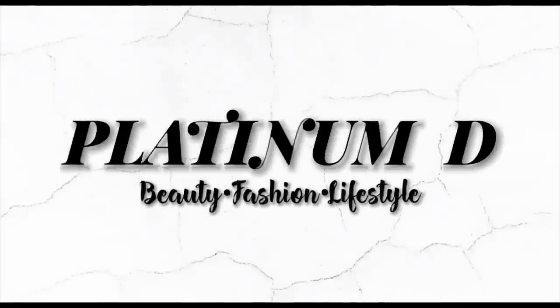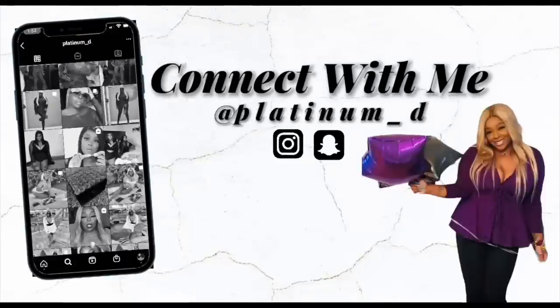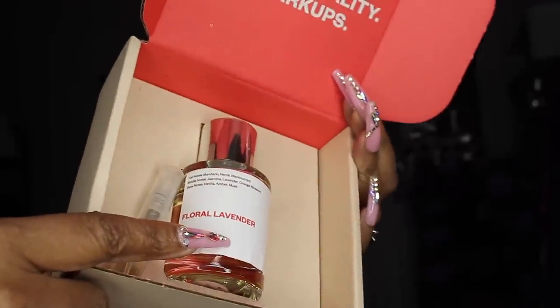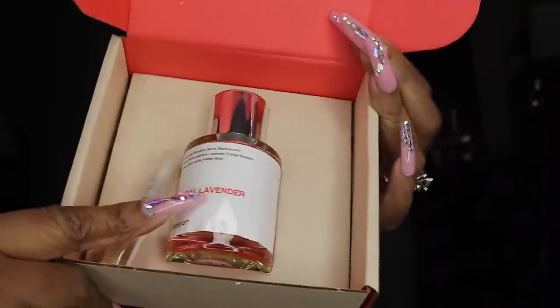Today's sponsor is Dossier. You guys know I love Dossier. Dossier is $29 — everybody is into fragrances right now. For $29 you get an inspired-by version of one of your favorite scents and they smell good, they last long, and here's the box right here.